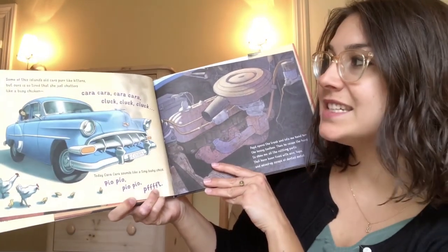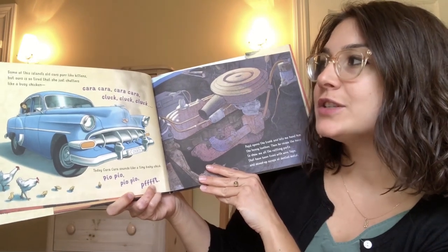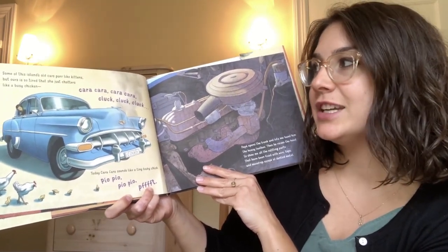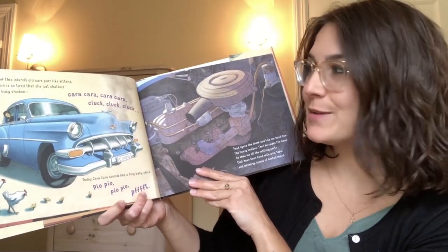Some of this island's old cars purr like kittens, but ours is so tired that she just chatters like a busy chicken. Cara, cara, cluck, cluck, cluck. Can you say that with me? Cara, cara, cluck, cluck, cluck.